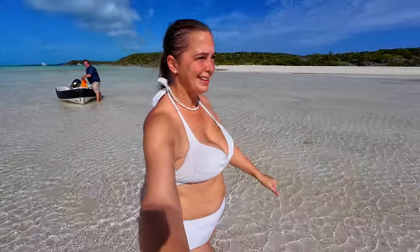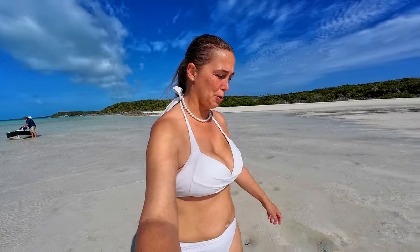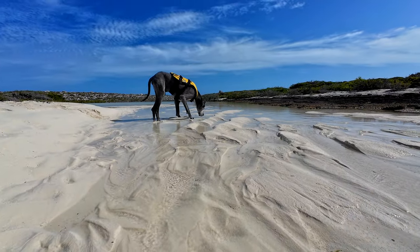Winston is super excited to be on land. He trotted all the way to a dry spot of sand so he could go potty. I think it's going to be a nice walk today. Good boy.